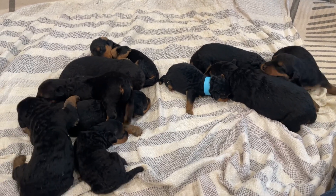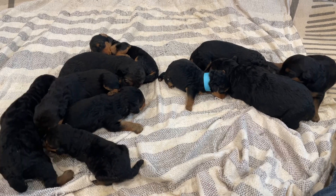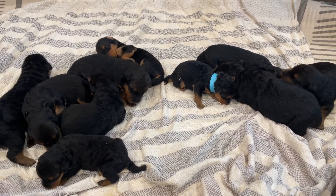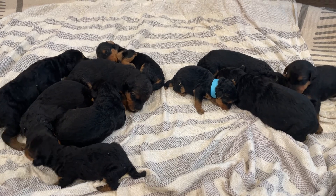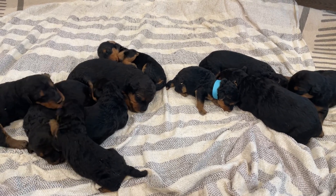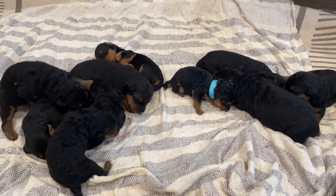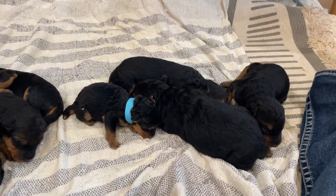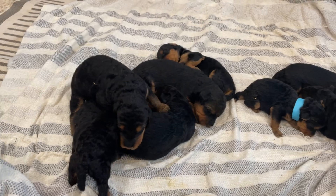Happy Easter weekend, everyone. Here we have Rosie and Caesar's Airedale Terrier puppies. They were born on St. Patrick's Day, 3/17, and they are two weeks old tomorrow on Easter, and they are doing absolutely wonderful. They are growing up fast. Here are our four boys over here and our six girls.